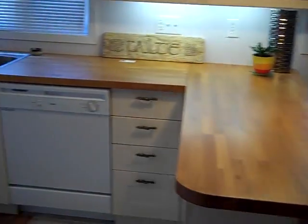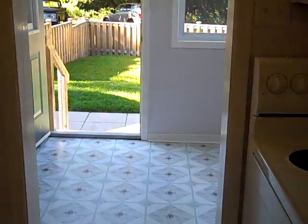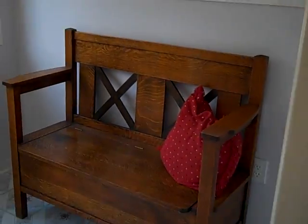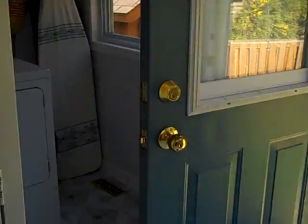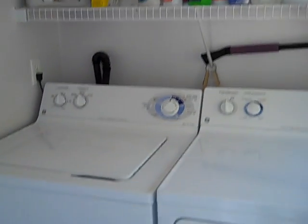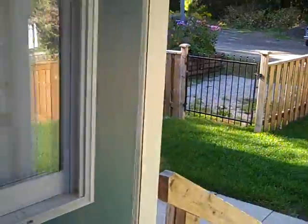Through the kitchen we're going to exit out through to the mud room. This mud room is a very good size — you've got a nice large bench in there, and then you've got your laundry room in here. The laundry room is very spacious, and the washer and dryer are included.